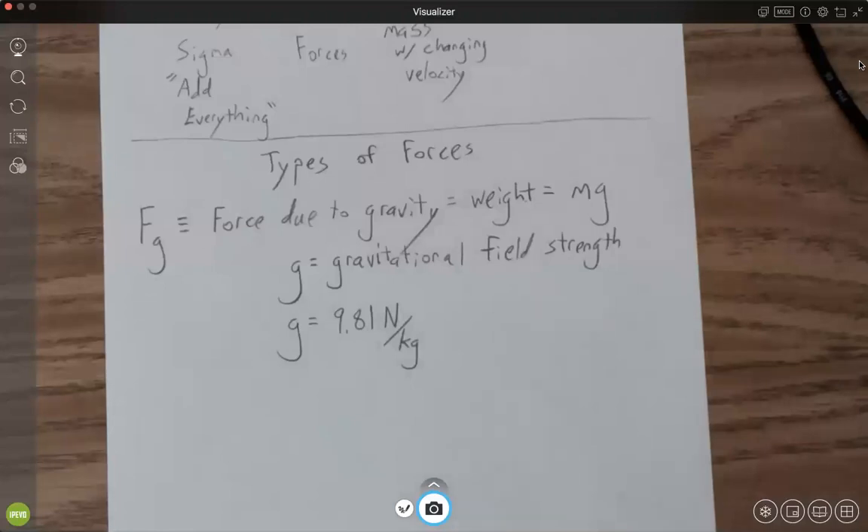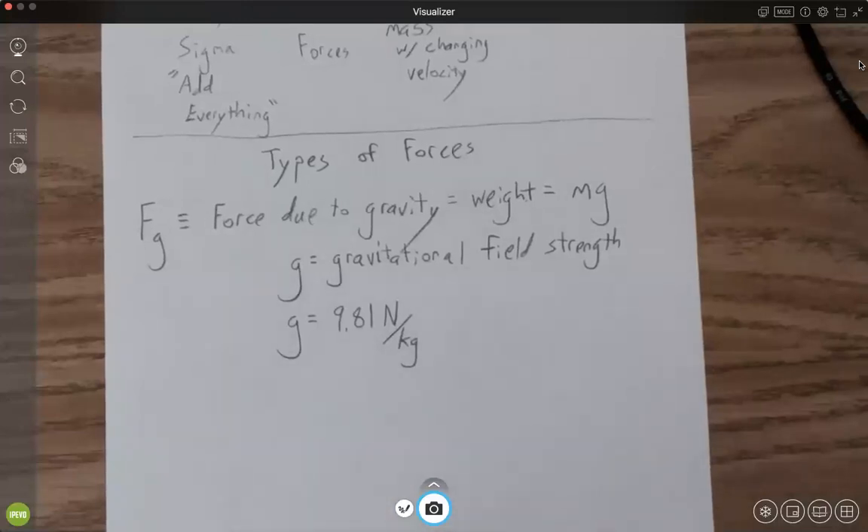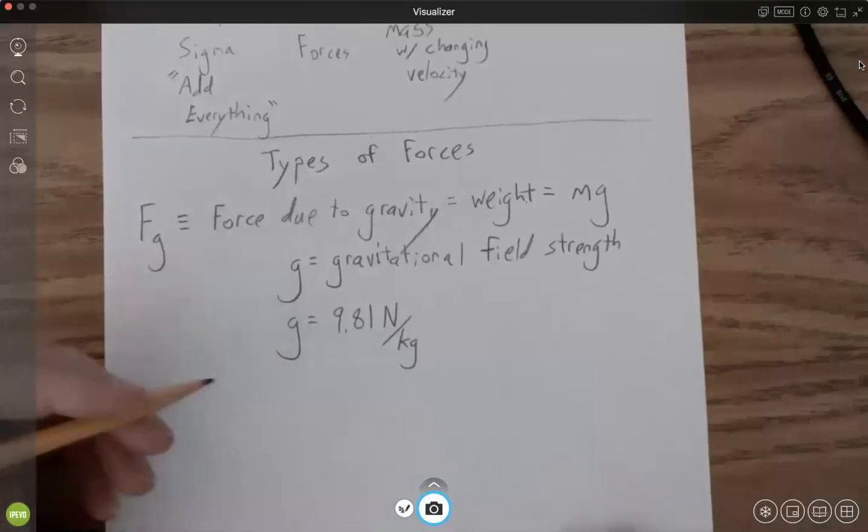It also depends on your elevation. The farther you are from the center of the Earth, the weaker the gravitational pull is. At the top of Mount Everest you don't go down to 4 — you go down to about 9.78. In general we use 9.81, and if you're talking generality you could even say 10, since 9.8 is roughly 10.